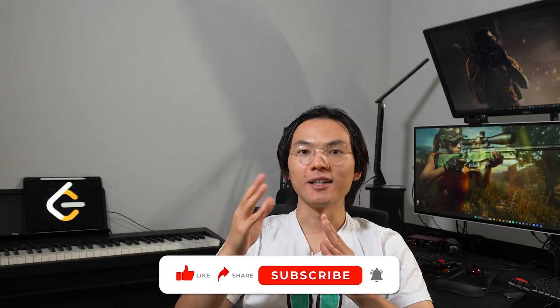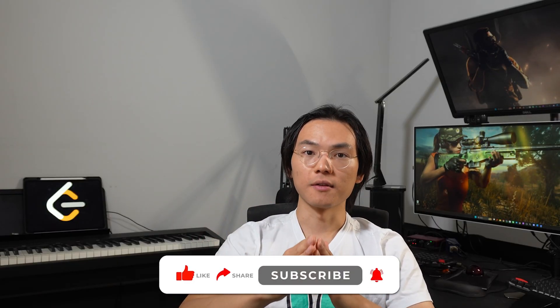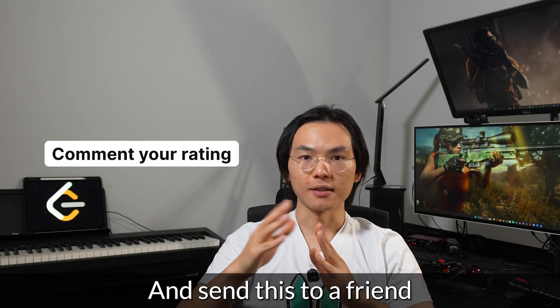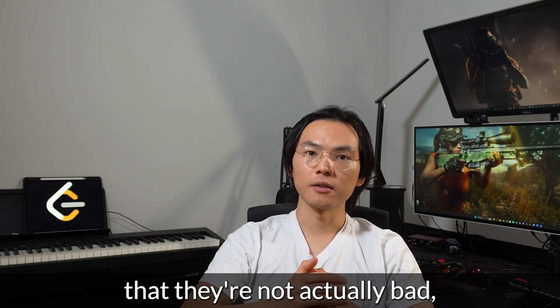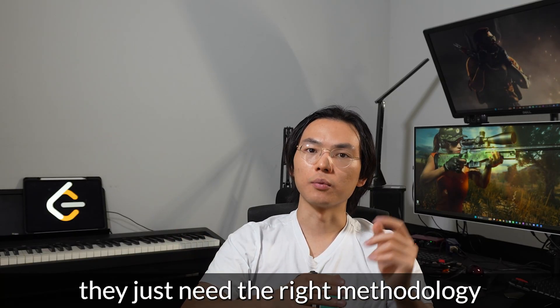So keep going. Trust your reads, clear your angles, check your corner cases, keep your crosshair at head level. If this video helped you feel a little less alone in the grind, drop a like to fill my motivation gauge, hit the subscribe button so you don't miss the videos on the next two skills, comment your rating, and send this to a friend who's stuck and needs to hear that they're not actually bad — they just need the right methodology.